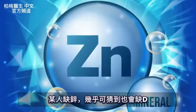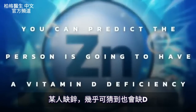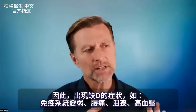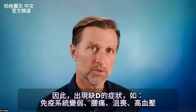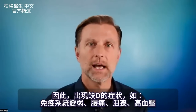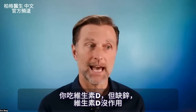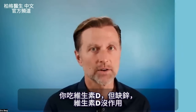If you're deficient in zinc, you can pretty much predict the person is going to have a vitamin D deficiency. So if you're exhibiting certain vitamin D deficiency symptoms — like a weak immune system, low back pain, depression, or high blood pressure — and you're taking vitamin D yet you really need zinc, then vitamin D is just not going to work.